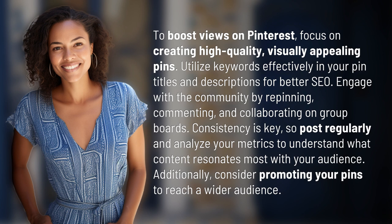Consistency is key, so post regularly and analyze your metrics to understand what content resonates most with your audience. Additionally, consider promoting your pins to reach a wider audience.